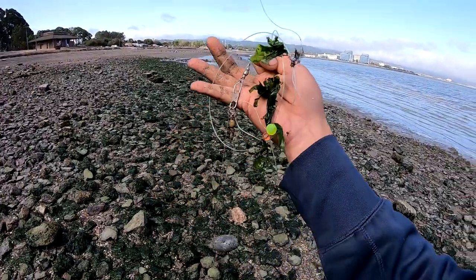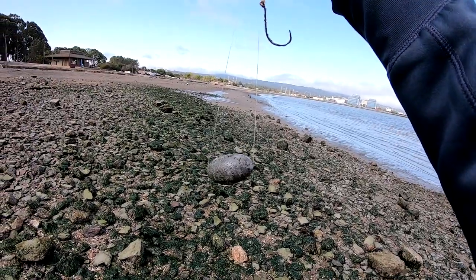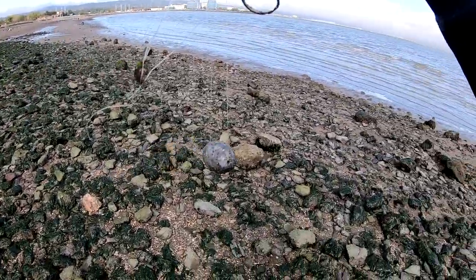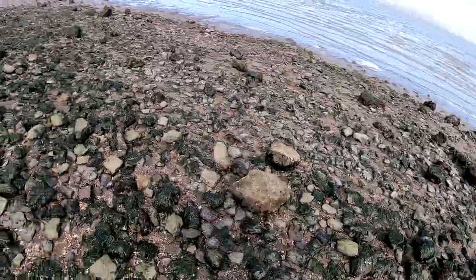A swivel, some beads, and a nice egg weight. I think that's going to be the last thing, guys. That was an epic day of foraging for lures.